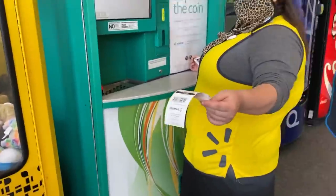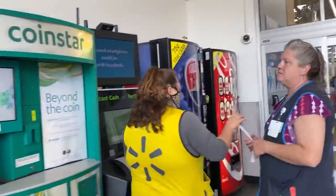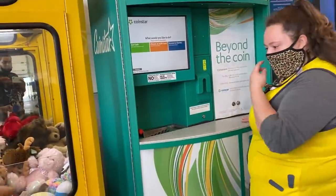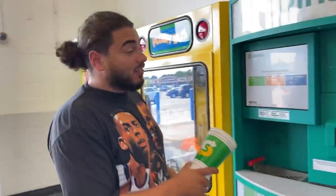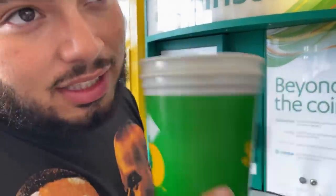Welcome back to Storage Legends. We're still at Walmart — we didn't even have to leave. They gave us $96, and we're going to continue putting all the coins into the machine to get another gift card. Thanks so much for tuning in, guys.